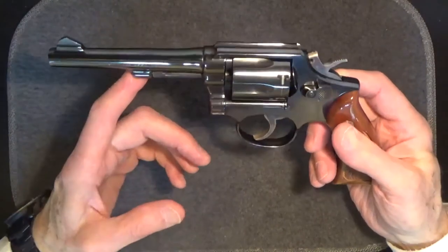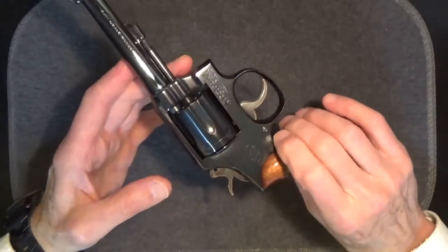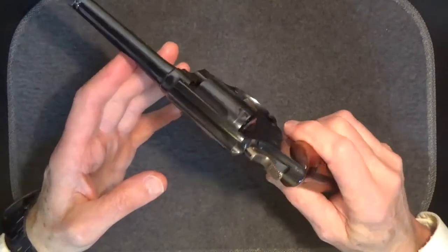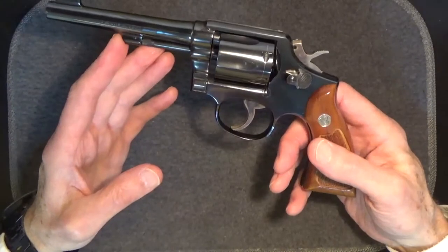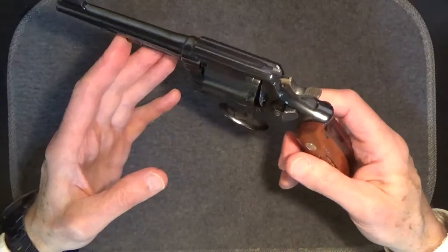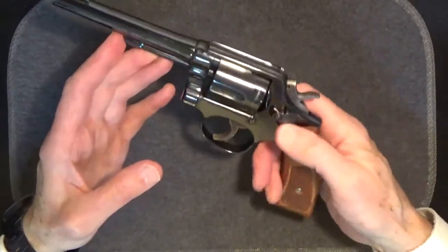I bought this one used some years ago. As you can see, it's in really good condition. It had a fair price on it. Many of these old guns were carried a lot, but actually not fired all that much, so sometimes they'll look more worn than they really are. This one doesn't look like it's even been handled very much — no major scratches or marks. It's really very nice. Let's make sure this one's cleared.